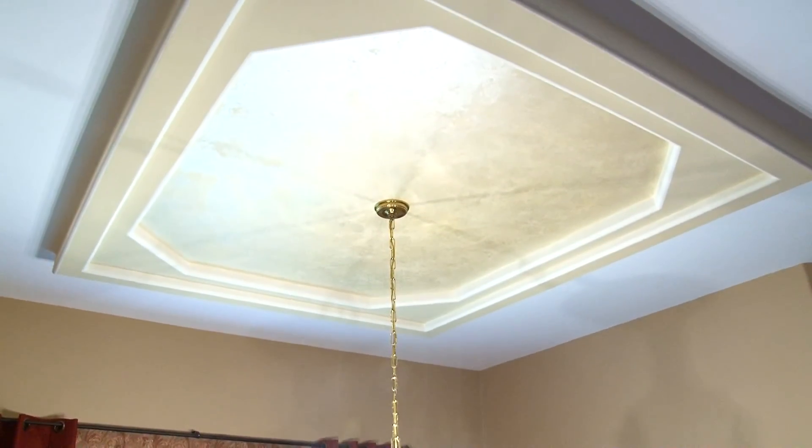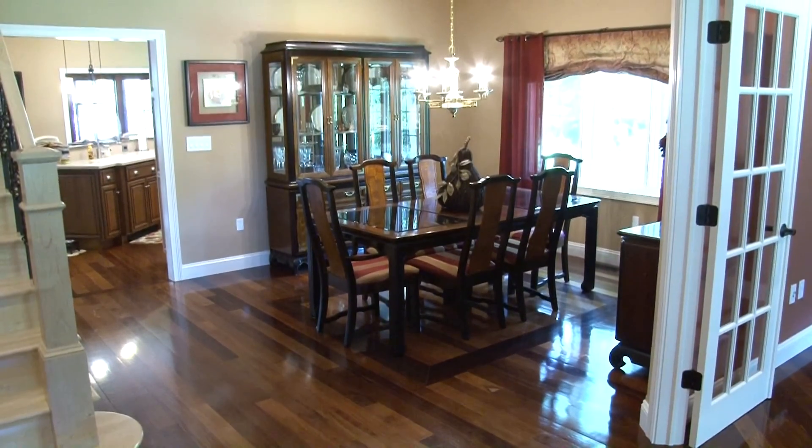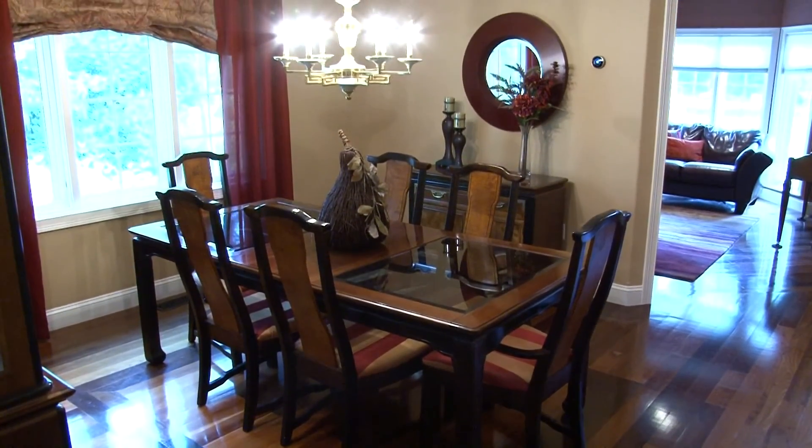A distinctive tray ceiling highlights the dining room, which could be found off the foyer. It's a great space to host all of your special family events.